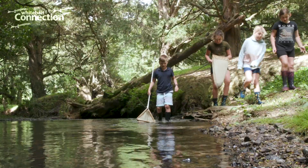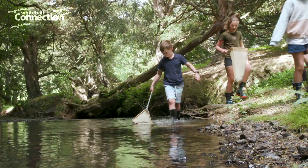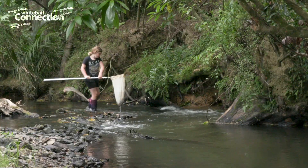Whitebait Connection is an action-based environmental education program for schools and communities. They're working on the health of our streams, rivers, lakes and wetlands.